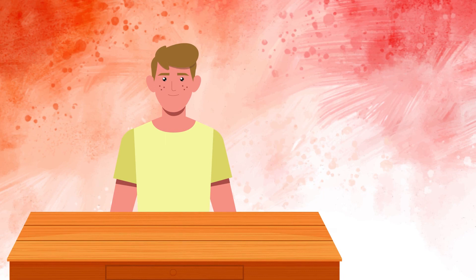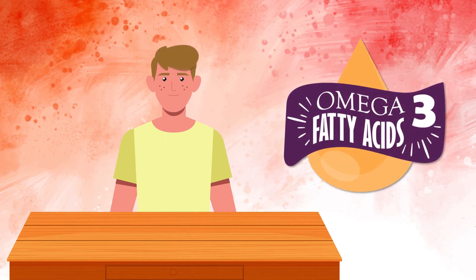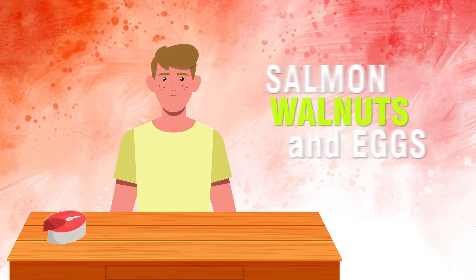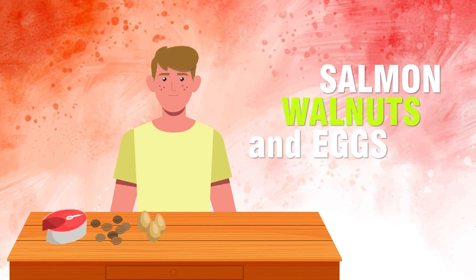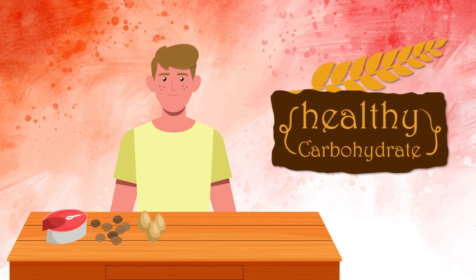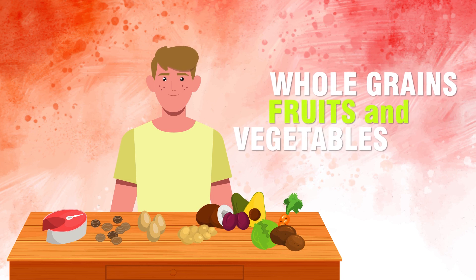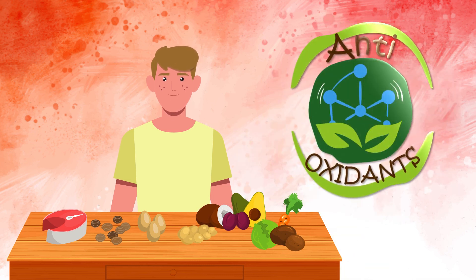The owner of the healthy cell has fed this lucky guy plenty of omega-3 fatty acids from foods like salmon, walnuts, and eggs. And this healthy cell has been fed healthy carbohydrates from unprocessed whole grains, fruits, and vegetables, which supply needed antioxidants.